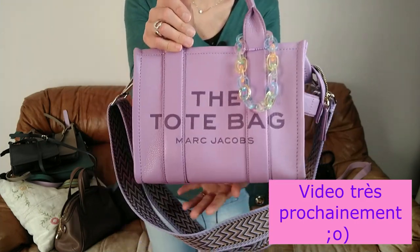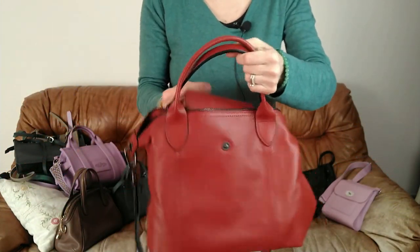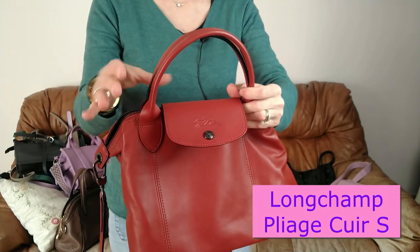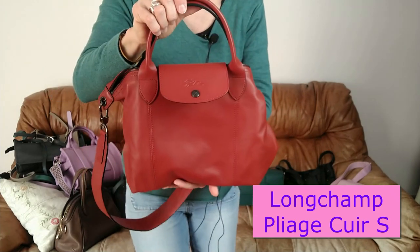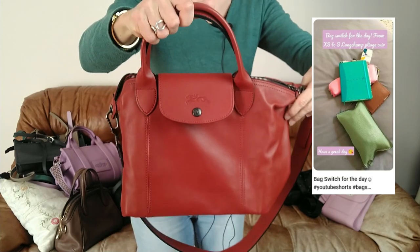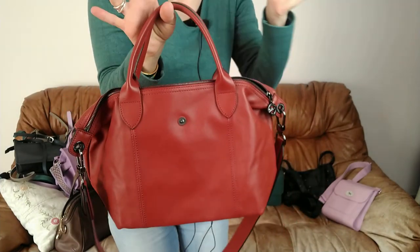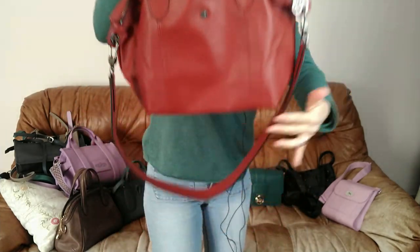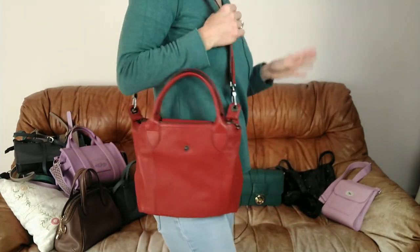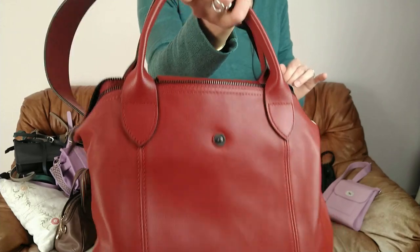Encore un grand must de chez Longchamp — le pliage cuir, attention, maintenant ça s'appelle pliage extra. Le mien, c'est celui que j'ai acheté récemment en couleur sienne, eu en solde. Allez voir mon Shorts — vous allez voir tout ce qu'il peut contenir. C'est un must-have. Ça passe franchement. C'est idéal. En plus, lui il peut se plier — vous pouvez l'emmener dans votre valise quand vous partez en voyage. Je recommande absolument. Vraiment, je l'adore.